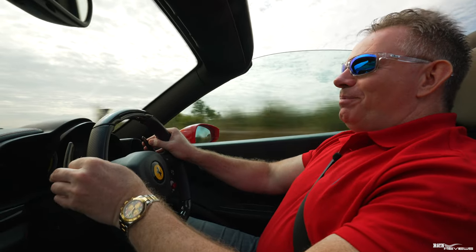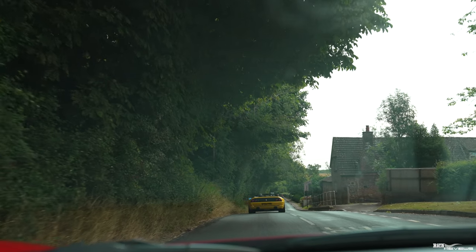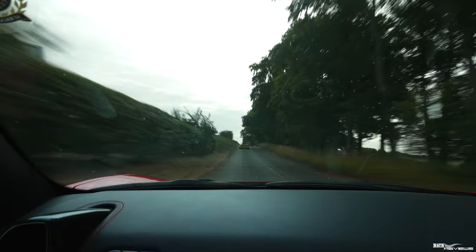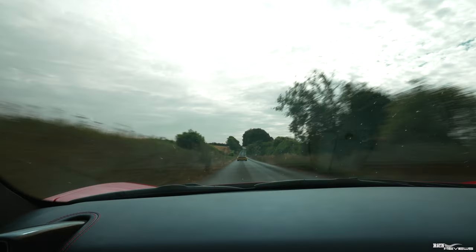Still couldn't overpower that bloody 355 with its Capristo exhaust through the tunnel there. I don't think there's anything much louder than that Capristo exhaust on that 355. Did you hear it other than that Capristo exhaust?